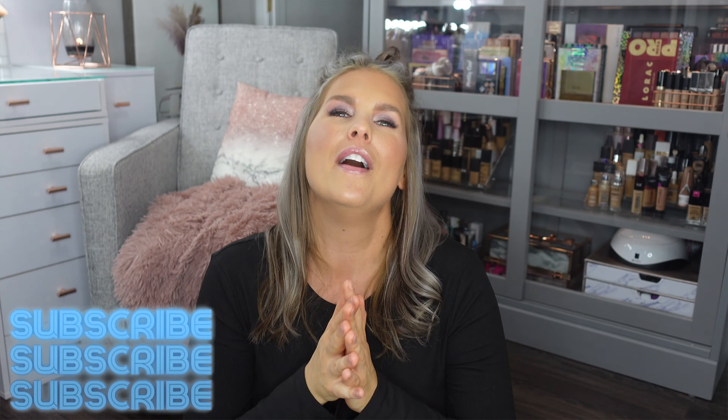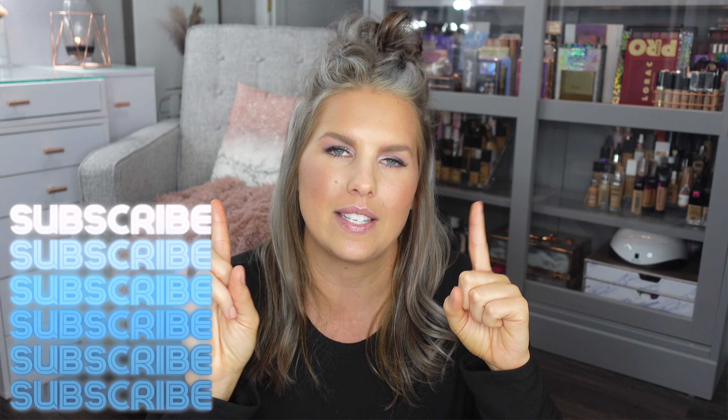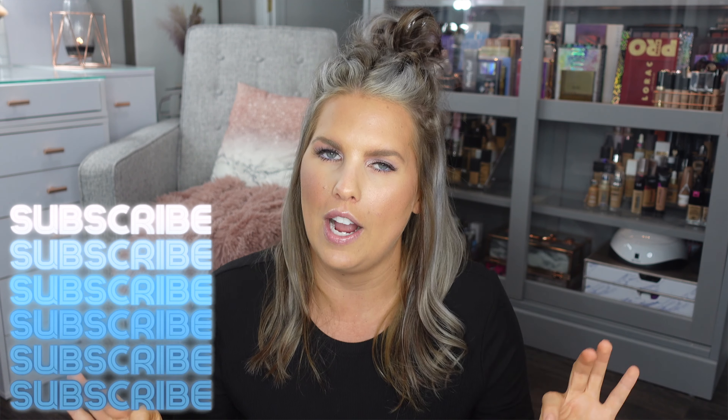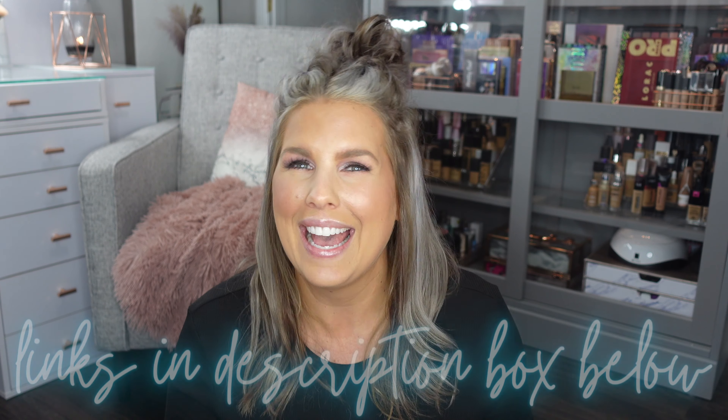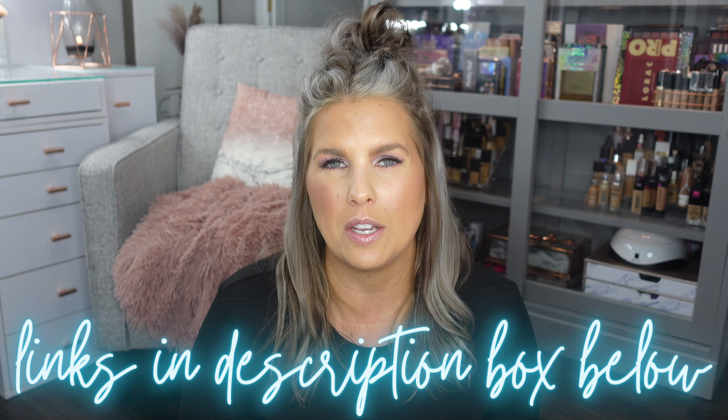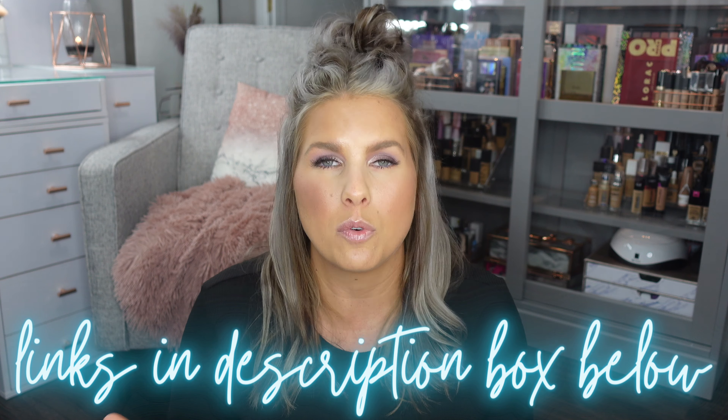It almost feels like I'm showing you my underwear, so I want you to know that most of it is new, except for really one piece that is my tried and true. As we go through each piece I'll show you how I would wear something like this. Anything I can link below I certainly will — it's all very affordable because it's from Walmart, which we love.